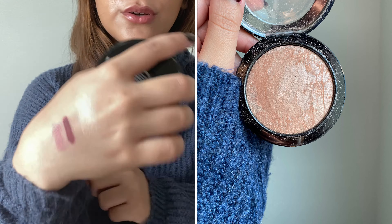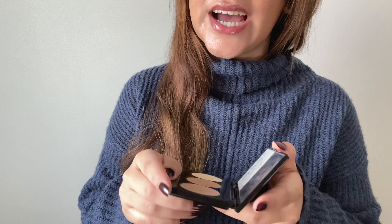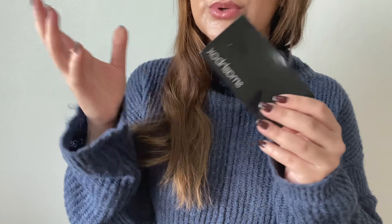The next product I'm rolling in is for prompt number five, 'a product you wouldn't repurchase.' I chose my Smashbox Contour Palette Trio, which a lot of people have worked on. My goal is to use this 10 times — no matter which shade I use, I just want to use it 10 times.